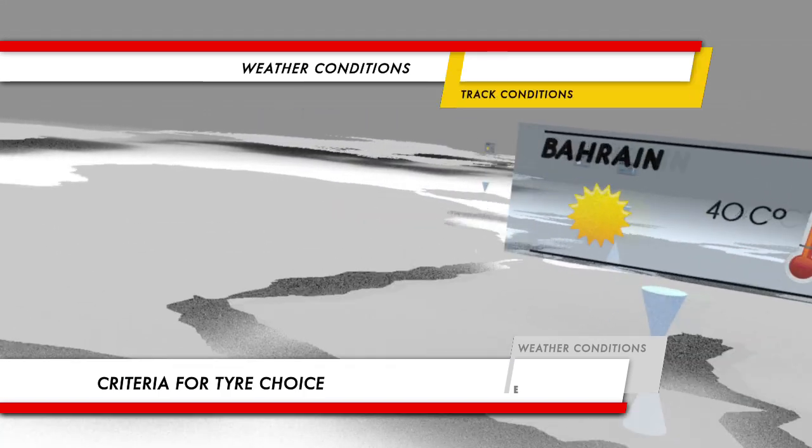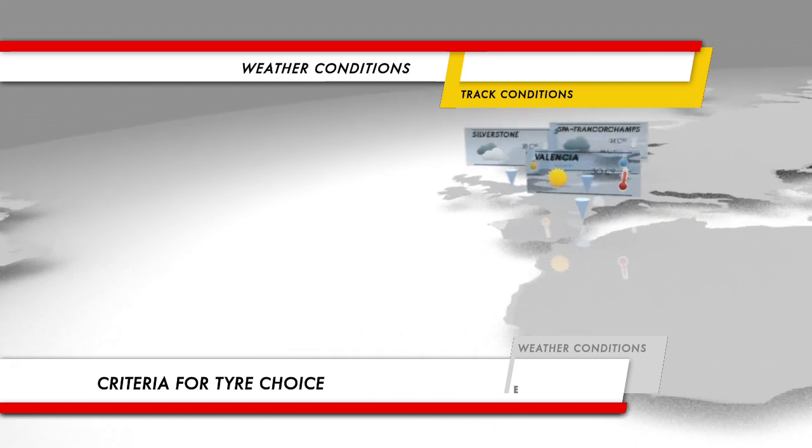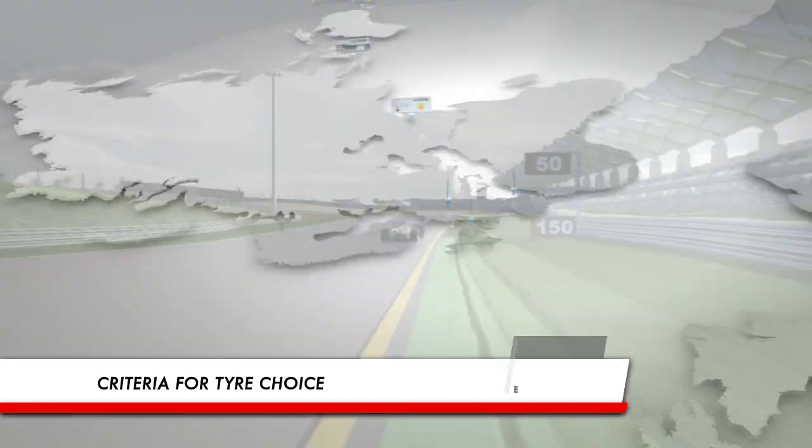The typical local conditions at the time the Grand Prix is held form essential criteria for Pirelli to analyse when it comes to choosing compounds that are the most effective, most consistent and safest for the entire race weekend.